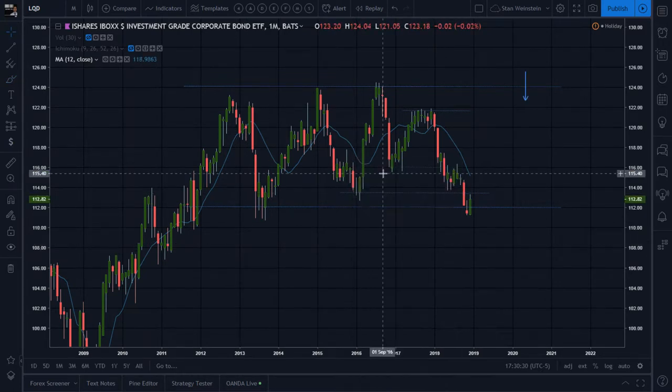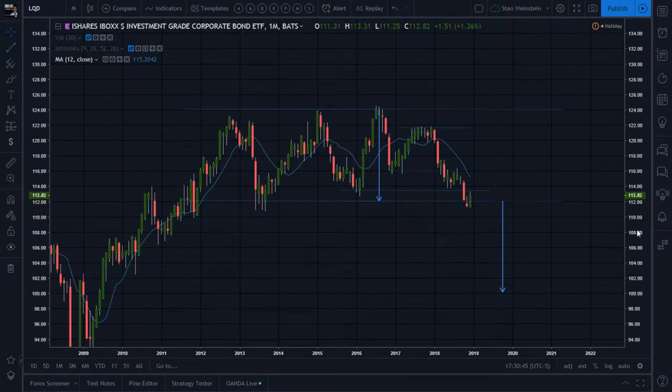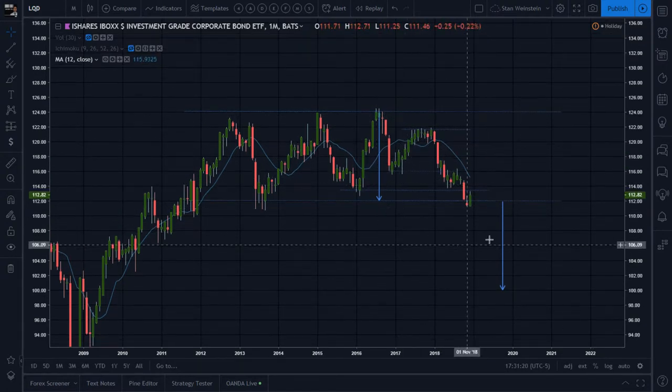If you have targets, if you're able to do stage analysis or any other framework on the higher time frame and get a direction or trend from it, then whatever you play on the smaller time frame you want to be in harmony with that. Playing counter-trend means you're just playing with fire - the overall trend's weight and power could at any moment decide to drop or continue its momentum.